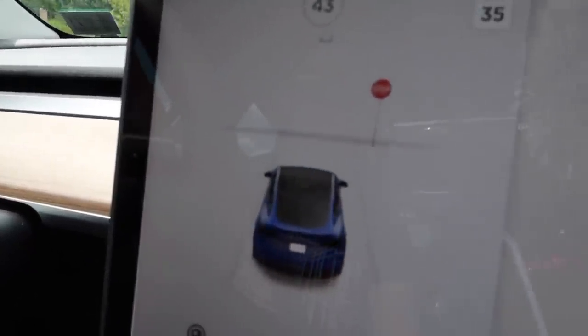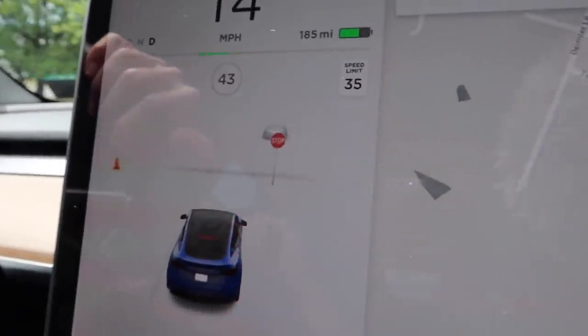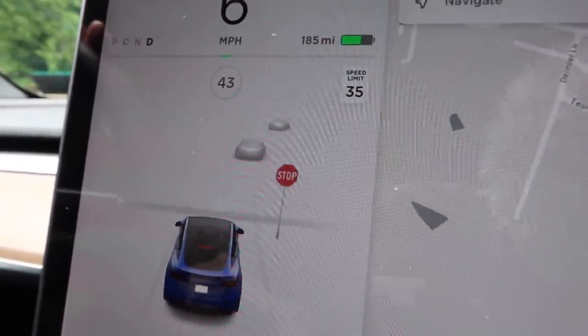I'm going to buckle up because we're on this electric roller coaster now. Setting off on the first drive in the Tesla Model Y. It actually puts up pictures on the display of cars, trucks, and signs it recognizes. We're coming up to a stop sign and look - it shows the stop sign. Here's a car in front of us, two cars actually. It's really smooth though, smooth and quiet - no engine noise at all.